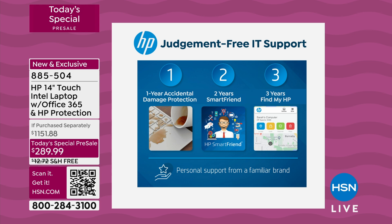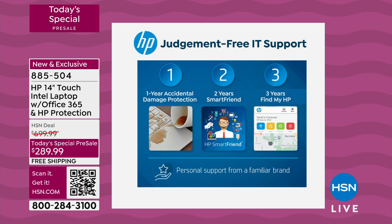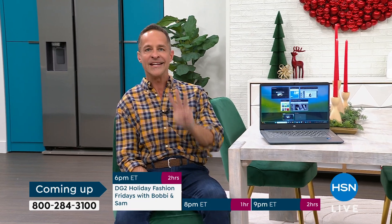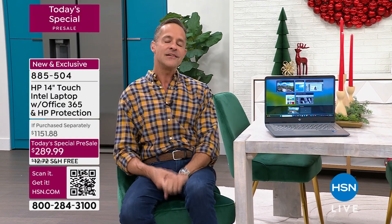The HP 123 package includes three things: one year of accidental damage protection; two years of HP Smart Friend, where HP experts who built the computer are available to answer any question — big, small, or silly — so you don't have to chase down a relative; and three years of Find My HP, which lets you geolocate your computer. That's the HP 123 Judgment-Free IT Support.